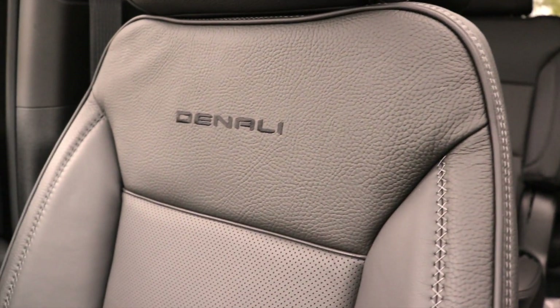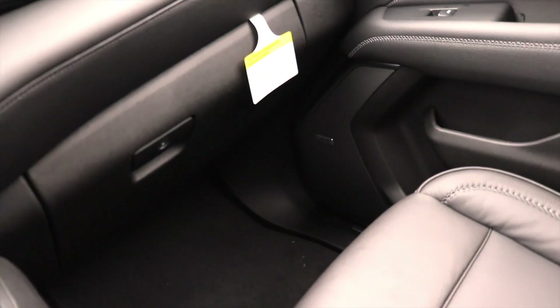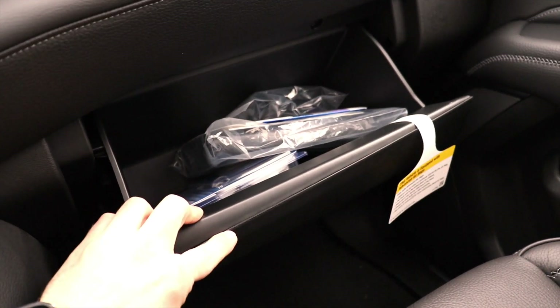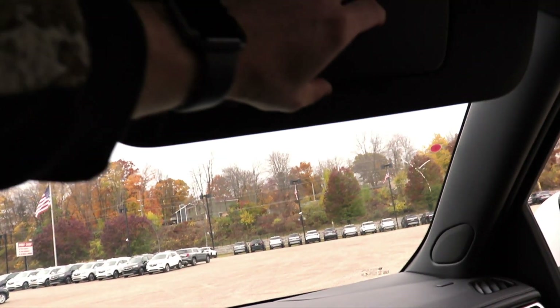Here's the Denali seat in this vehicle with the Denali stitching — very nice. Right here we have the glove box, which is pretty big for this size of vehicle. Coming up top, we have LED-lit vanity mirrors for both the passenger and driver.